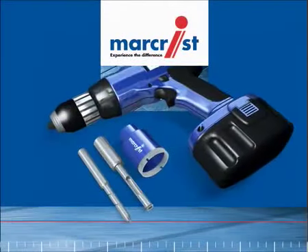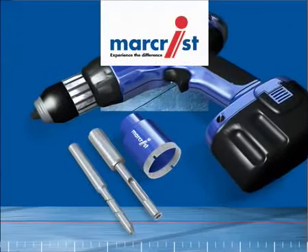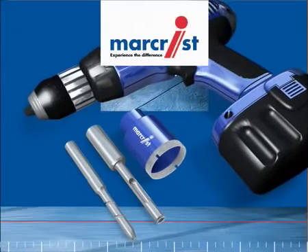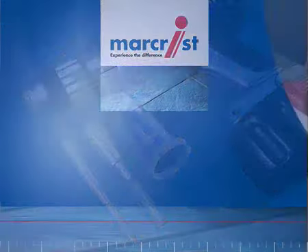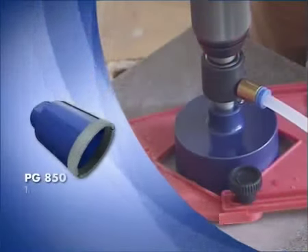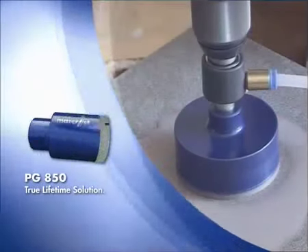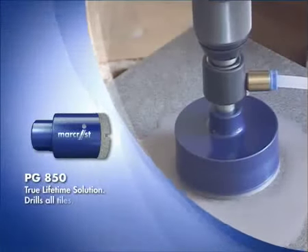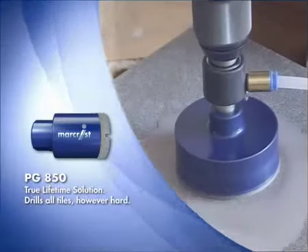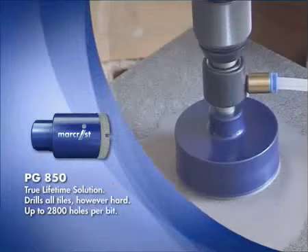All are simple to use. Drill any tile, however hard, and work on any drill, even cordless models. The PG850 real diamond drill is the true lifetime solution, and is ideal for top professionals and hire companies alike. It drills all tiles, however hard, and offers a staggering lifetime of up to 2,800 holes per bit.